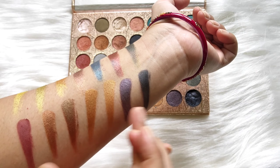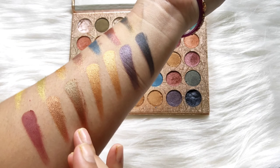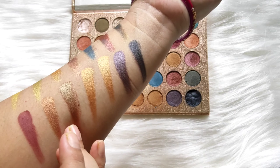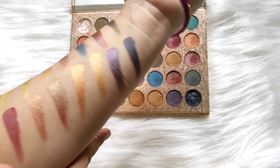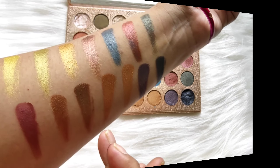The darker shades look beautiful, and this shade has a duochromatic effect — it is a duochromatic kind of shade. On one side it looks green and on the other side it looks brownish and coppery.